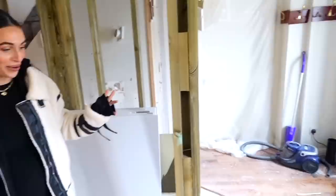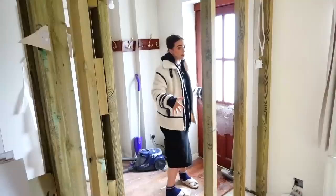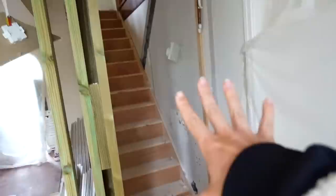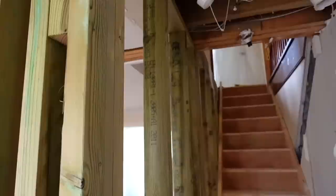Here is our new entrance way - a wall is going to be built up here and there's going to be a lovely door here, so you've got a proper entrance way now, which we never had before. Here's the hallway leading upstairs - so it's going to be the hallway, entrance, lovely staircase, off to another bedroom, then ensuite, and then a gorgeous door into the lounge.